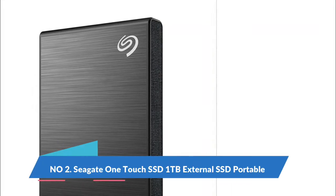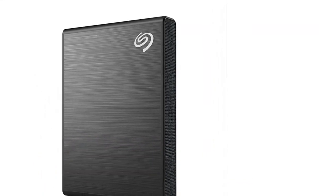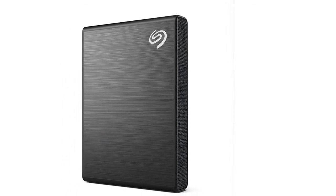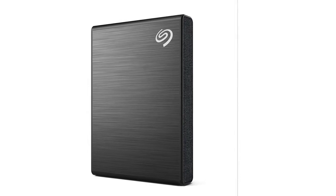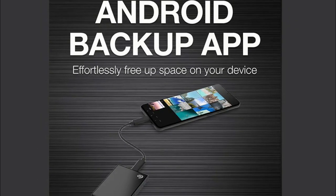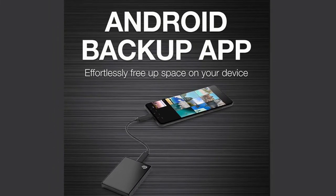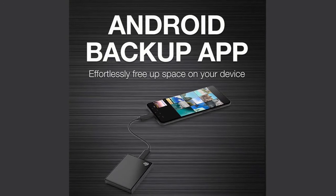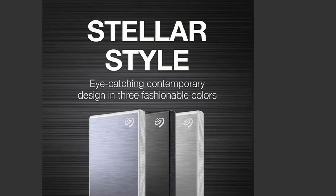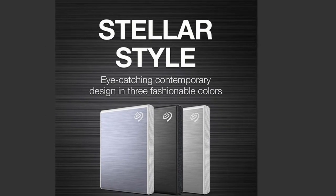Number 2: Seagate OneTouch SSD 1TB external portable SSD. Up to 2TB capacity helps keep all your movies, photos, and more in one place. Features an eye-catching, travel-sized, and robust design to withstand an active lifestyle. Throw it into your bag and go — use the included Android backup app to effortlessly transfer photos and videos, freeing up space on your device.